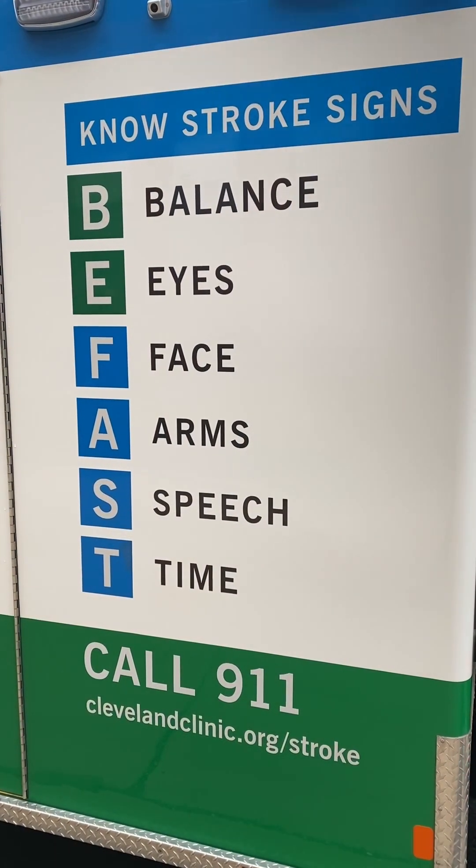Make sure to recognize and be familiar with stroke symptoms. Time is brain, and the faster we're able to get to somebody and treat them, the better they're going to do long-term.